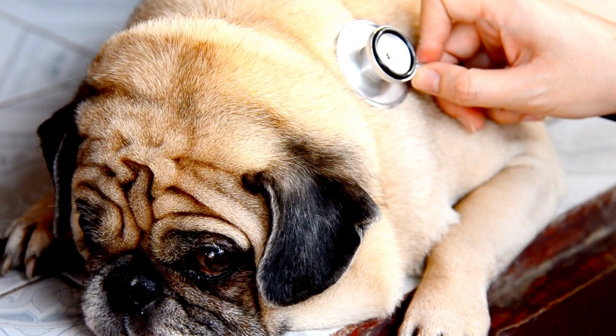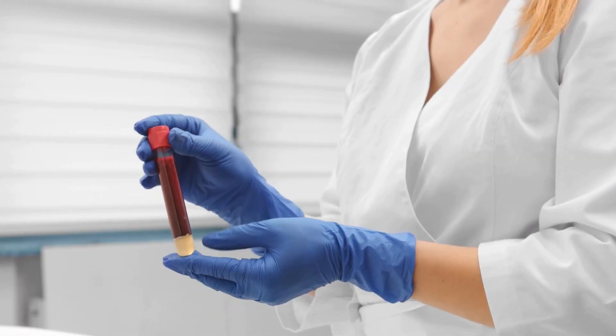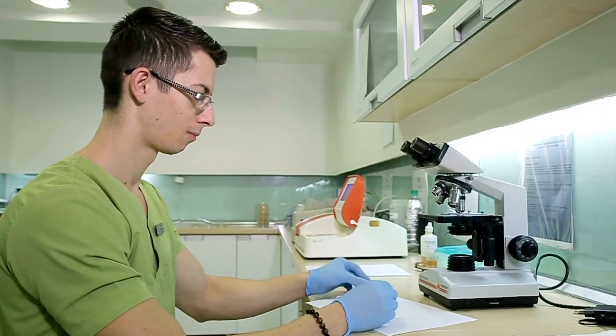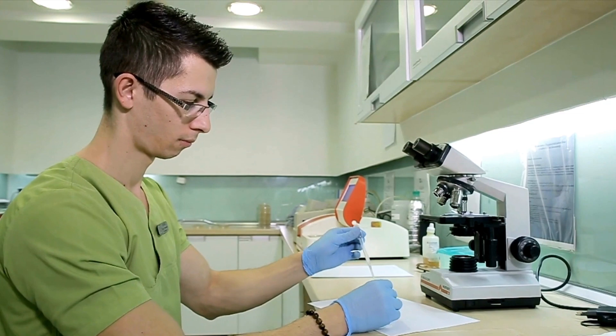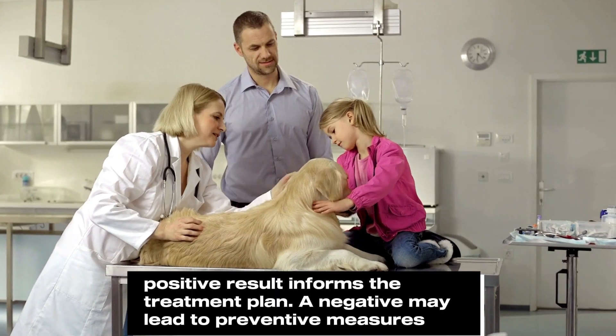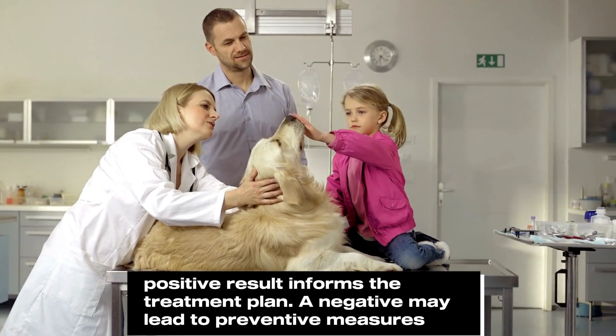After observing your dog for clinical signs of parvovirus infection, your vet will collect stool samples and send them to the lab. The lab technician will use these samples to determine if your dog has parvovirus by testing them against a known parvovirus antibody. A positive result informs the treatment plan, while a negative may lead to preventative measures such as vaccination and hygiene.